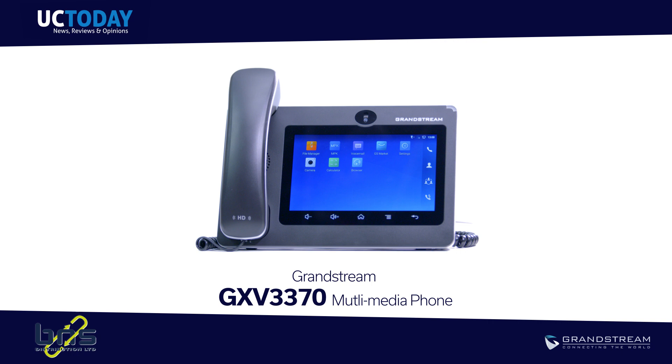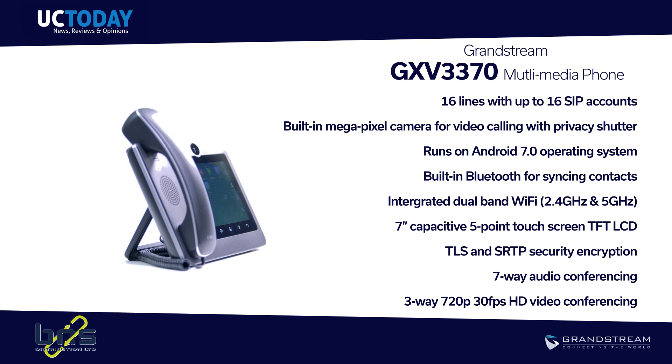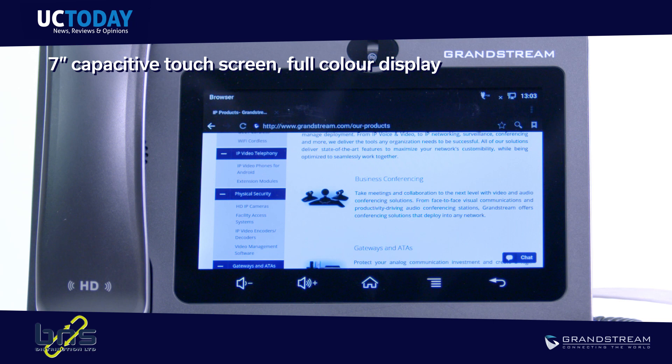The Grandstream GXV3370 is a multimedia phone powered by Android. The GXV3370 is a powerful desktop device offering voice, video and messaging capabilities for enterprise users. It has a 7-inch capacitive touchscreen, full-color display and includes an HD camera for all your collaboration needs.